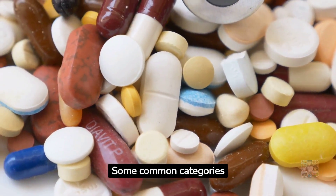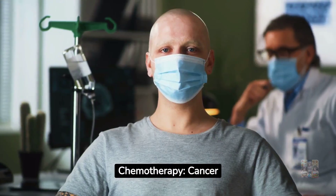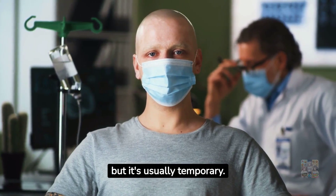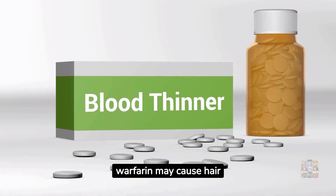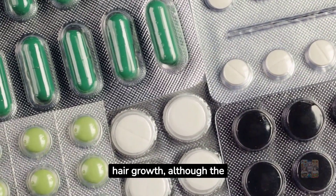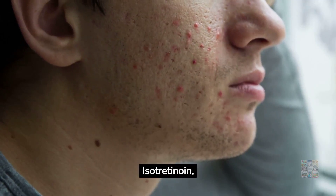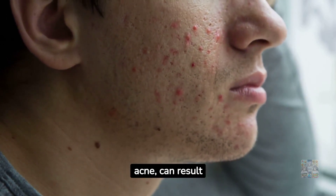Some common categories of drugs associated with hair loss include: chemotherapy — cancer treatments like chemotherapy often lead to hair loss, but it's usually temporary. Blood thinners: medications like heparin and warfarin may cause hair thinning in some individuals. Antidepressants: certain antidepressants can affect hair growth, although the impact varies. Acne medications: isotretinoin, commonly used to treat severe acne, can result in hair loss in some cases.